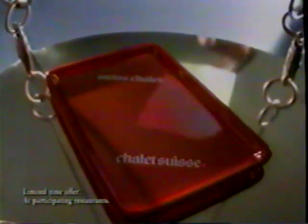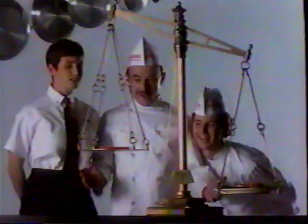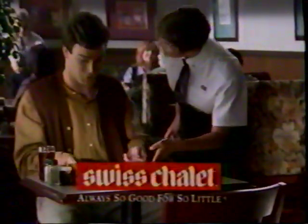But not until the price is this light are we ready to offer it to you. The half-side rib special — just $6.95. So come on in. We've tipped the scales in your favor.